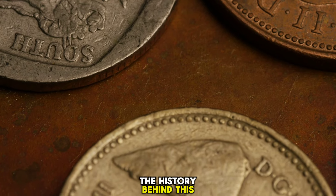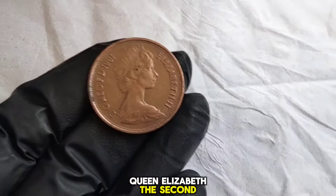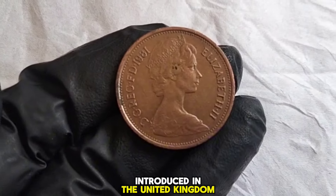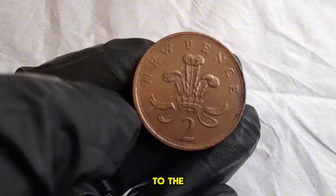Let's start by exploring the history behind this iconic coin. Minted in 1981 during the reign of Queen Elizabeth II, this coin holds a special place in British numismatic history. It was part of a series of decimal coins introduced in the United Kingdom in 1971, marking the transition from the old currency system to the decimal one we use today.